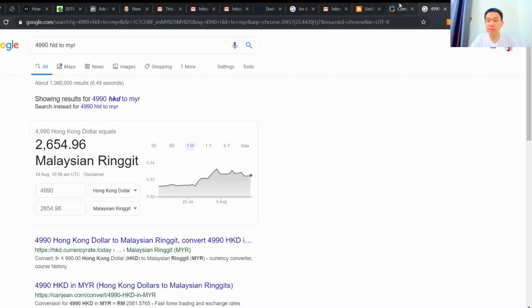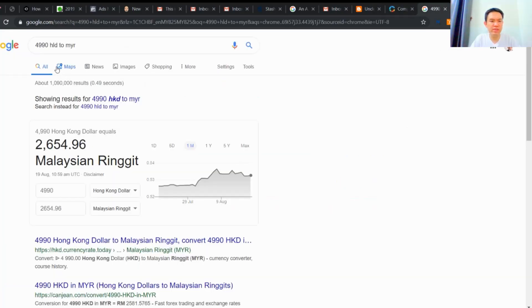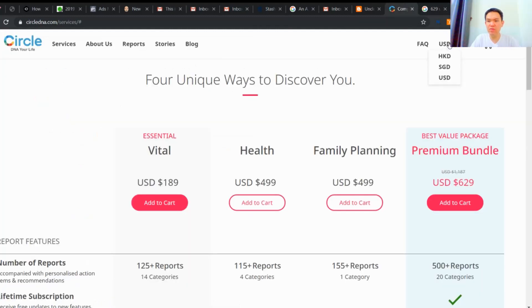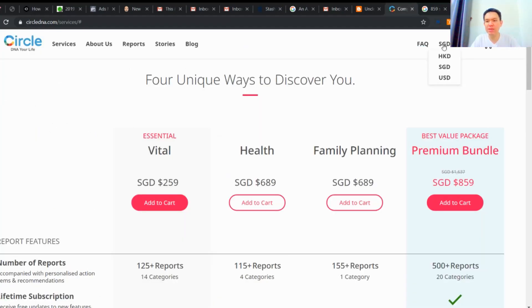It's about 2,000. But if I go with USD, it's 629 USD — still around 2,000. And if I just play around with this, let's try Singapore dollar. See, I just saved more than 20 ringgit. So I'm going to actually buy this using Singapore dollar.